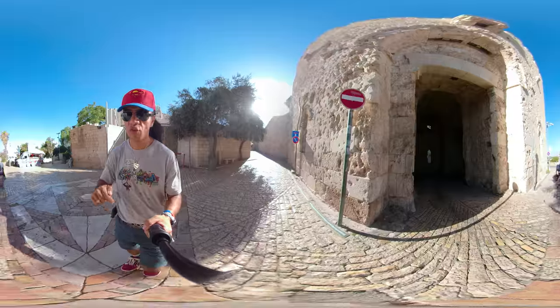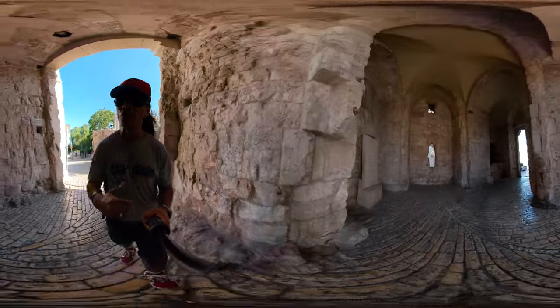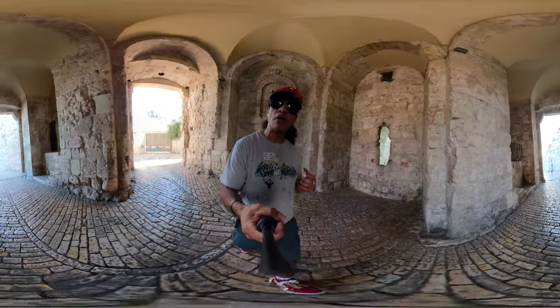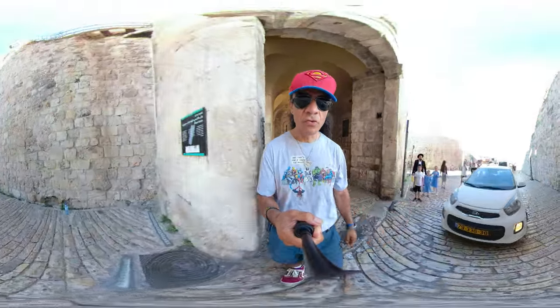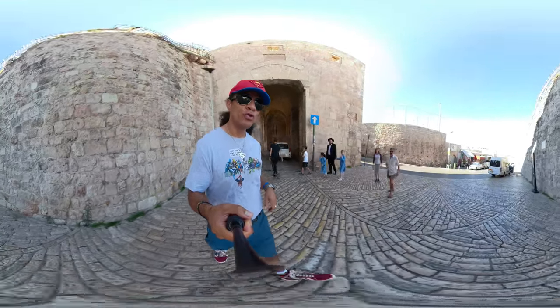Once again, thank you for watching and coming to my channel. Don't forget to subscribe, hit the like button, and ring the bell so every time I upload a new video you always know right away when a new video is available. Zion Gate leads us to the Armenian quarter as well as the Jewish quarter.